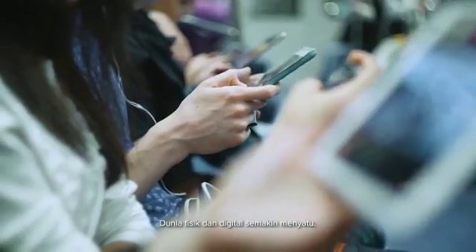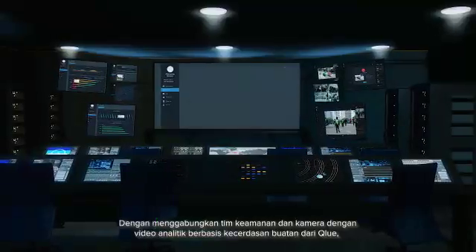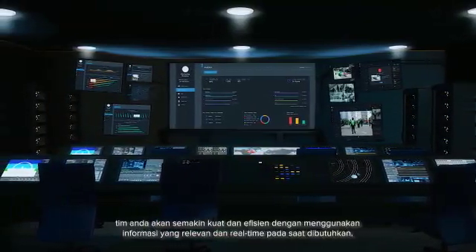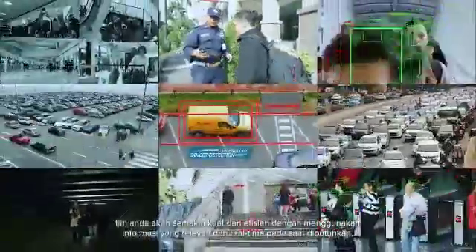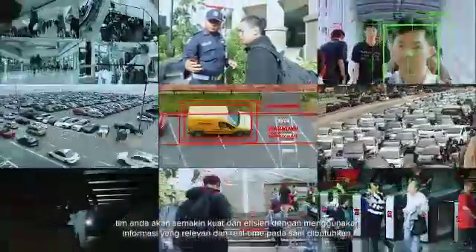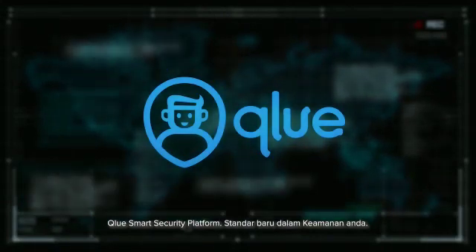The physical and digital world is coming together. By empowering and enhancing your security with Clue AI-powered video analytics and dashboard, you will transform your team into a powerful and highly efficient team by using relevant and real-time information when needed the most. ClueSmart Security Platform — your new standard of security and safety.